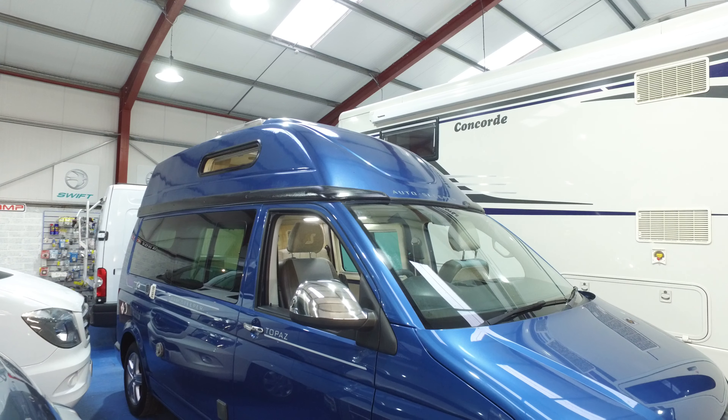It doesn't carry gas bottles as such — well, it does, but you'd never have to take them out. The front end, much the same as that side, is unmarked. The bonnet's nice and shiny with no nasty stone chips or anything.